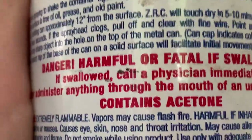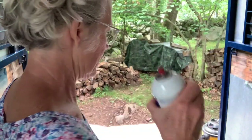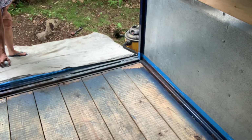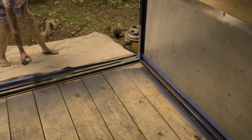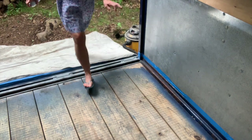Danger, harmful, fatal — I'm kind of afraid to use this. I mean, there's all kinds of hazards and warnings on it. I shook this for the two minutes it said to shake it. Now we're going to spray. I feel like I can smell it a little bit. I keep leaving for fresh air.